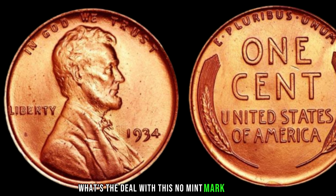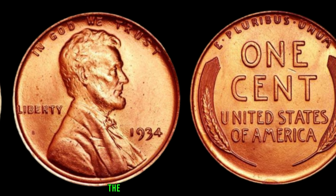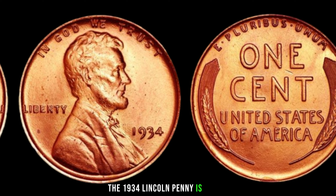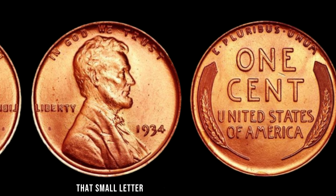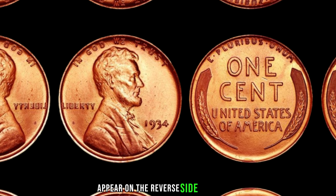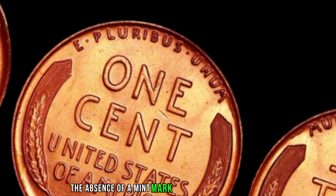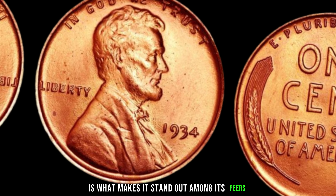What's the deal with this no-mint-mark business? Mint marks usually appear on the reverse side of the coin, near the bottom. However, the absence of a mint mark on this particular penny is what makes it stand out among its peers. In 1934, the Philadelphia Mint — the only mint producing Lincoln cents that year — inexplicably omitted the mint mark on a small number of these pennies. This error was unintentional but ended up creating a rarity that collectors now eagerly seek.